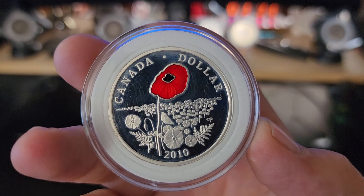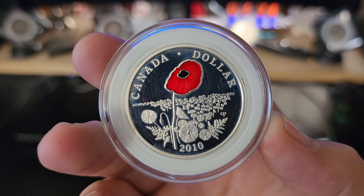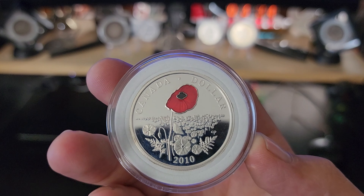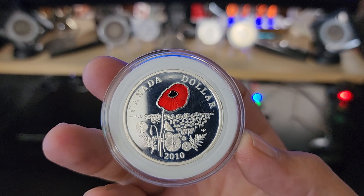I take that with a grain of salt because there are a few in 2007 — the silver loonies. There is a rattle, there is an ABC block, there is a wedding anniversary one. All of those are fairly rare and expensive, so I am probably not going to put them into my set any time soon.